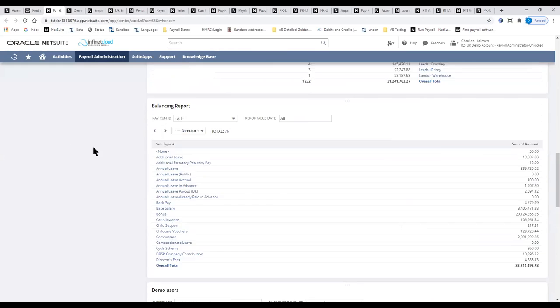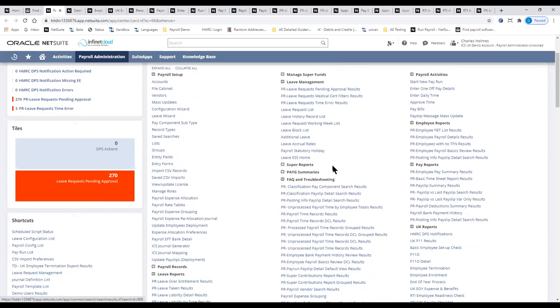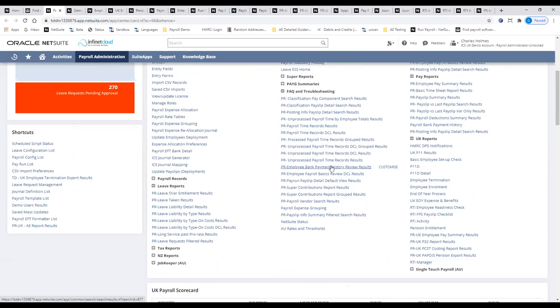From a NetSuite perspective, there are two lenses for payroll: the employee output — how do we get to the correct net pay — and the employer output — how do we get the correct cost allocations, journals, and reporting. Because we're built using standard NetSuite capabilities, the skill set you already have will serve you well. The vast majority of our reports use saved searches, and our system works with the new SuiteAnalytics capabilities. Customers can fully customize these searches to meet their specific requirements.